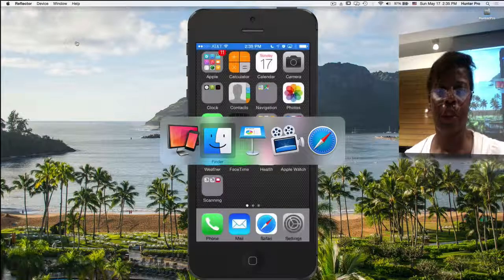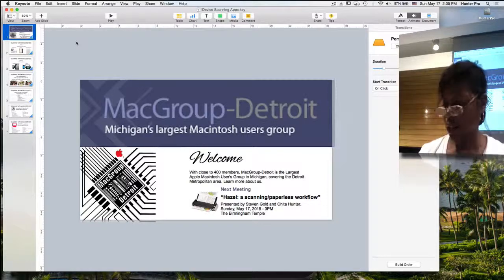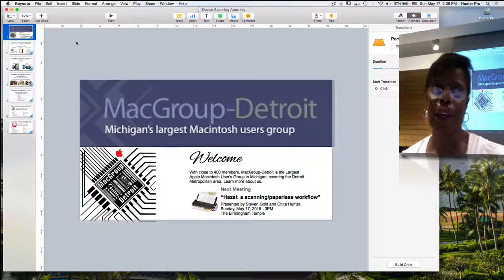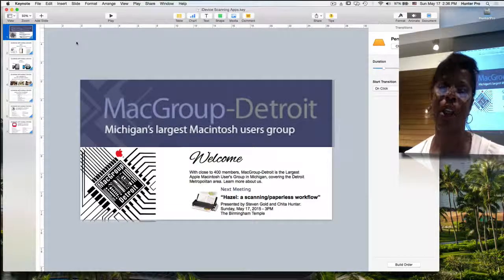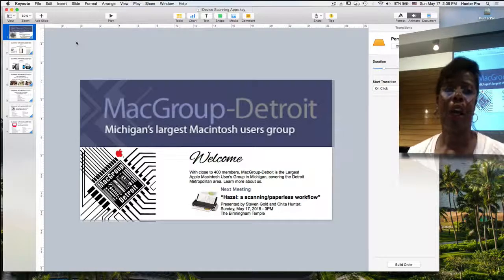All right, let's start off with the keynote presentation. As always, we're very happy to see you, and if you really didn't think how important you are to Macgroup's survival, I hope today really lets you know how much we need your support and your word of mouth. I appreciate seeing you here today.